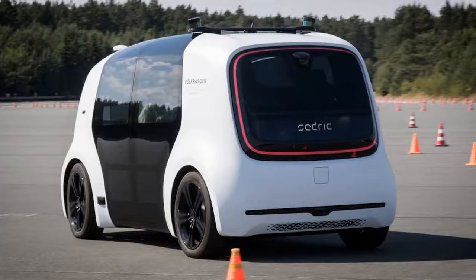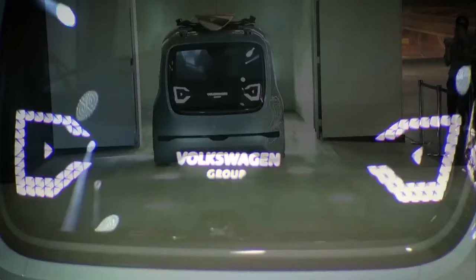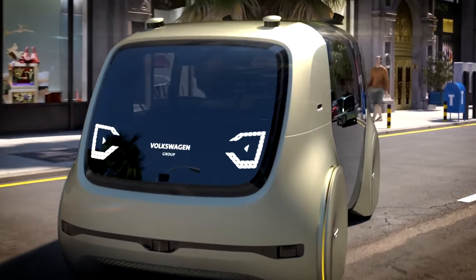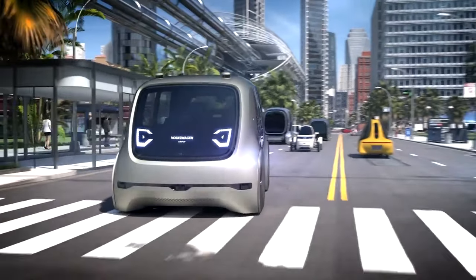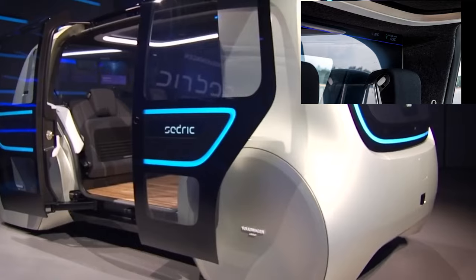Volkswagen Cedric. The Volkswagen Cedric, with its all-electric powertrain and autonomous driving capabilities, eliminates the need for driver pedals and pollution altogether. It only takes a few minutes to get to where you are after you call it from your phone. You can also tell it where you're going or just have a conversation with it regarding the weather, traffic, or anything else. That's just awesome.